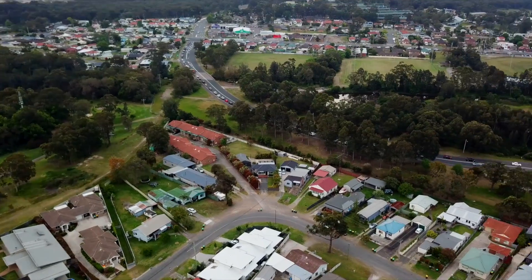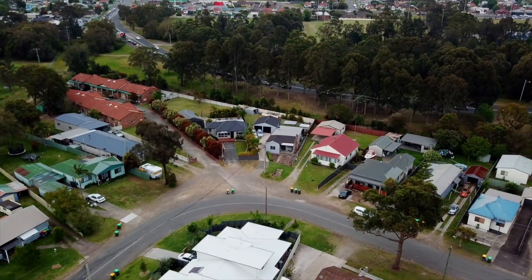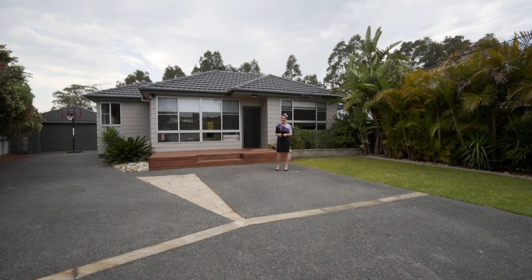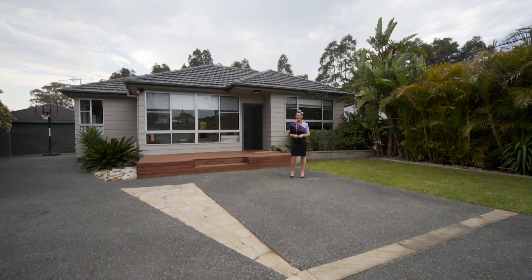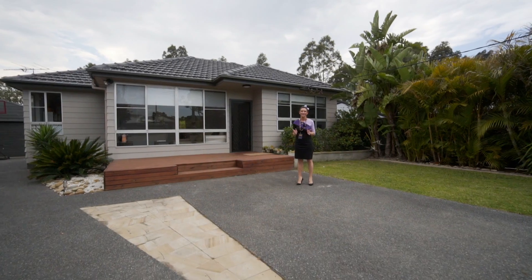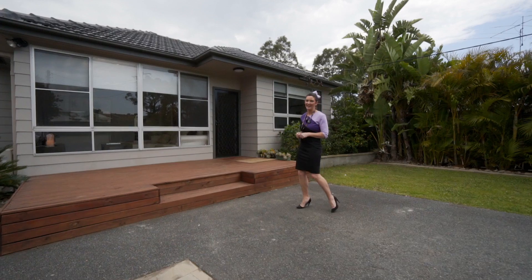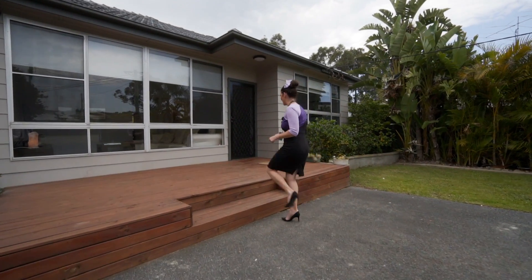Hi, I'm Jessica Molan from Love Realty and welcome to 21 Park Avenue in Argenton. Now this is a hidden gem — a tropical oasis situated on 1,280 square metres of flat land. It has been beautifully renovated from the inside out. So come and have a look and I'll show you through.